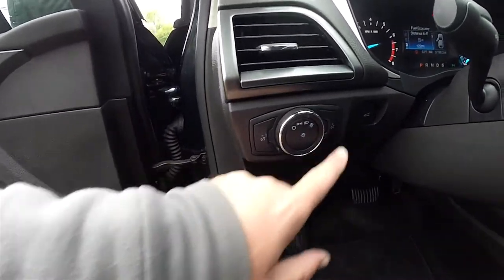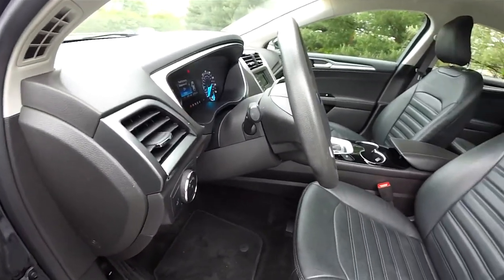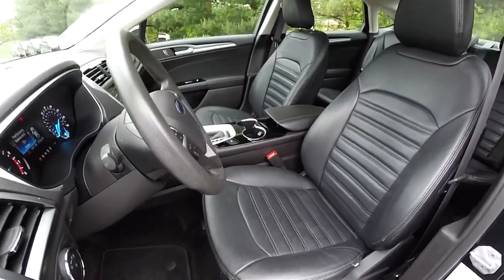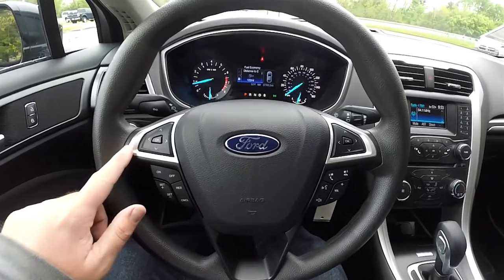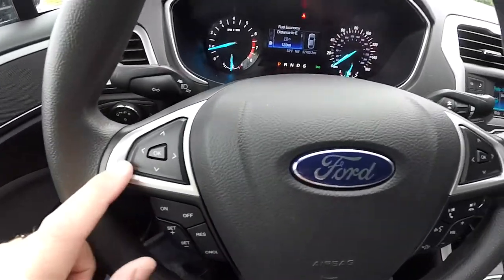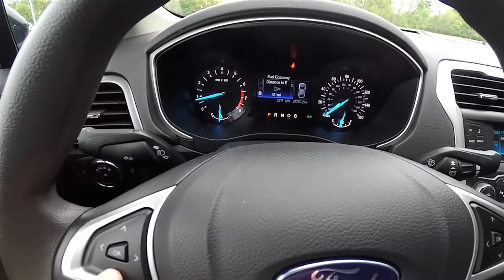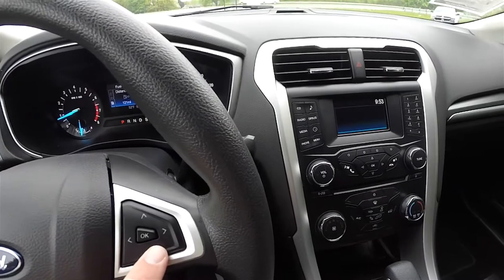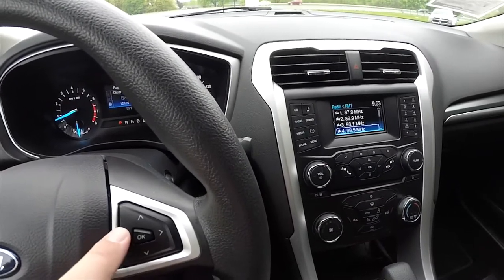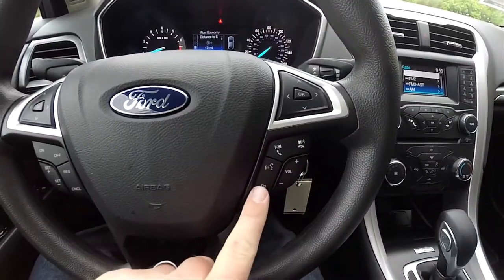Controls for the automatic headlamp and instrument panel dim, plus a remote trunk release. Tilt and telescoping steering wheel. On the steering wheel, satin silver trim with various multi-function buttons. The left-hand side controls your MyFord display, while the upper right-hand control mimics controlling the touch screen or the radio face screen. You also have cruise control and audio and Bluetooth controls.